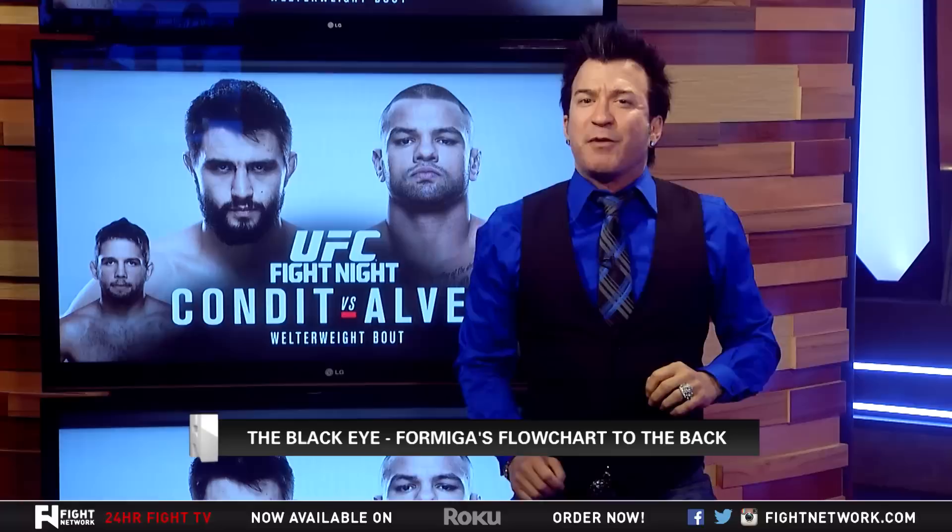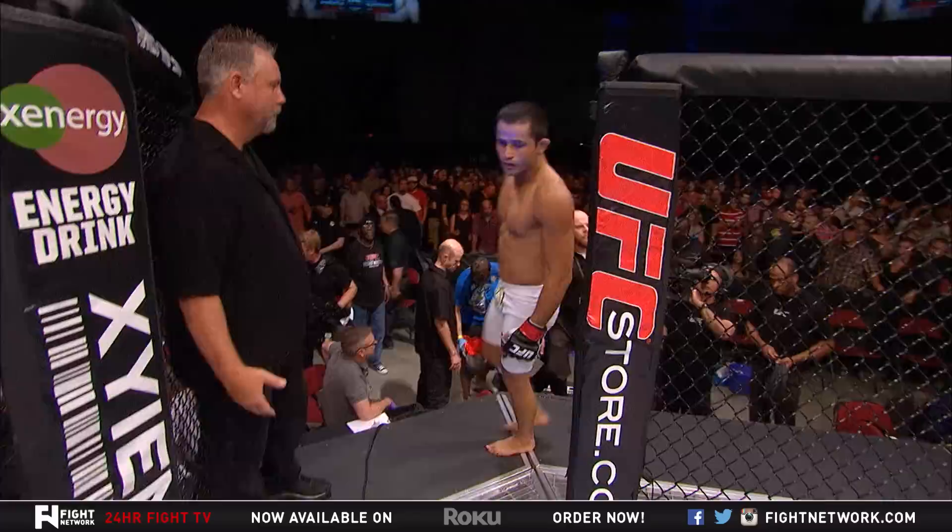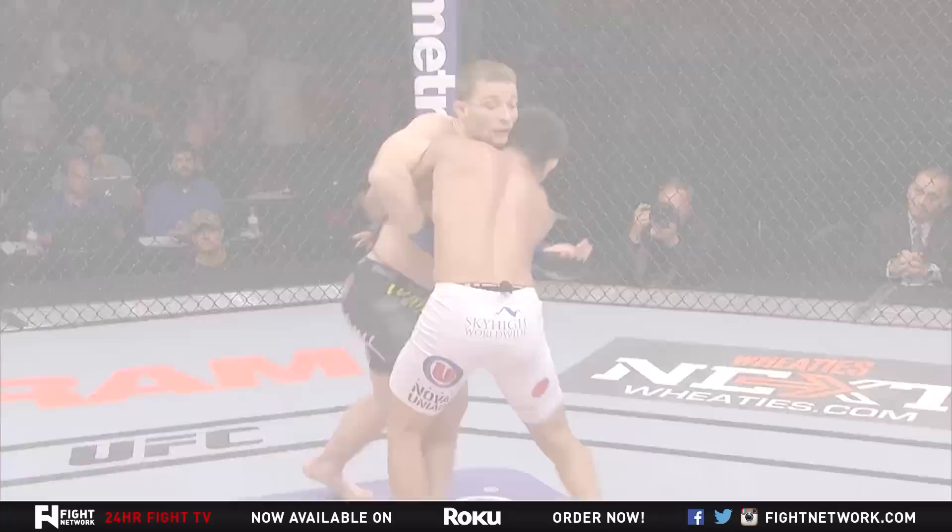There we see the classic mastery of Wilson Hayes, who has created his own unique flowchart of steps to access his opponent's back. Formiga is equally as formidable at gaining access to this dominant control position, but he has written his own roadmap to reach his ultimate goal of positional dominance. Same plan — slightly different approach.